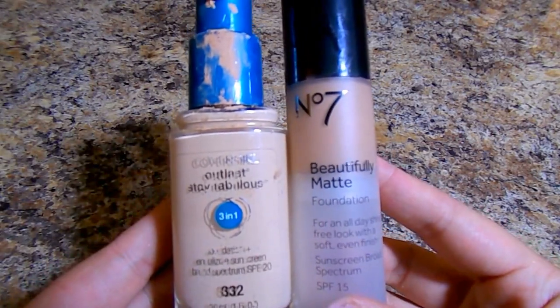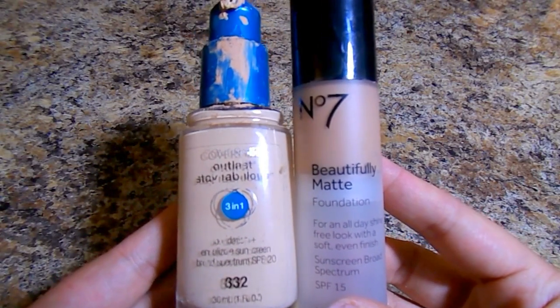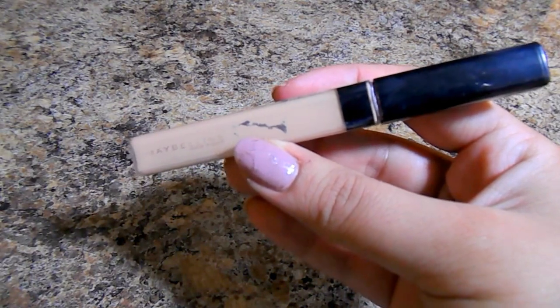For primer I use the Olay Fresh Effects matte primer, and then I'm going with two foundations: the Boots No7 and CoverGirl in shade 332 — but I'm mostly using the Boots No7. I dot this all over my face and blend it in with a beauty blender. These two foundations combined give the most airbrushed, full-coverage, flawless finish. For concealer I'm using the Maybelline Fit Me in fair or light, placing it under my eyes, down the bridge of my nose, around my wing liner to crisp up the edges, on my cupid's bow, and my chin — then blending everything out with my beauty blender.